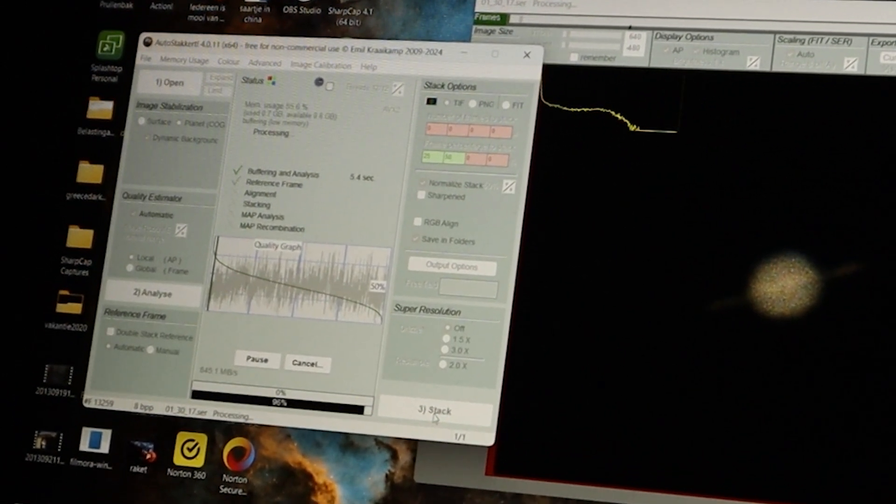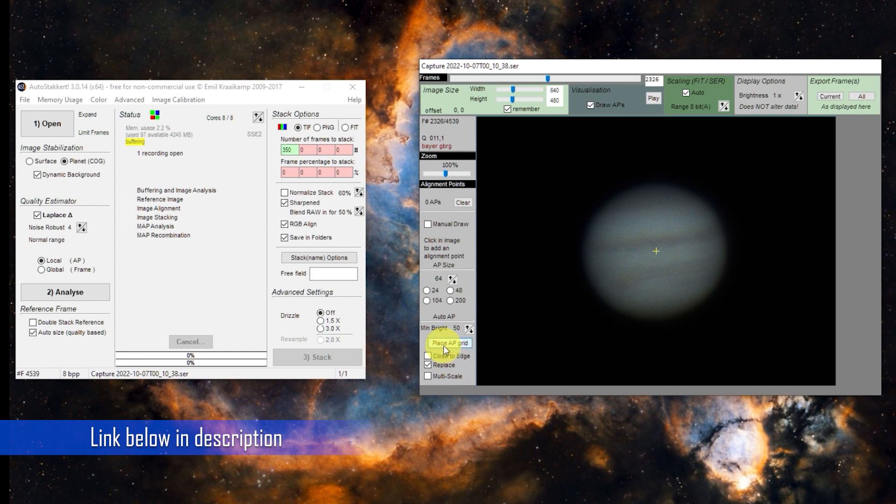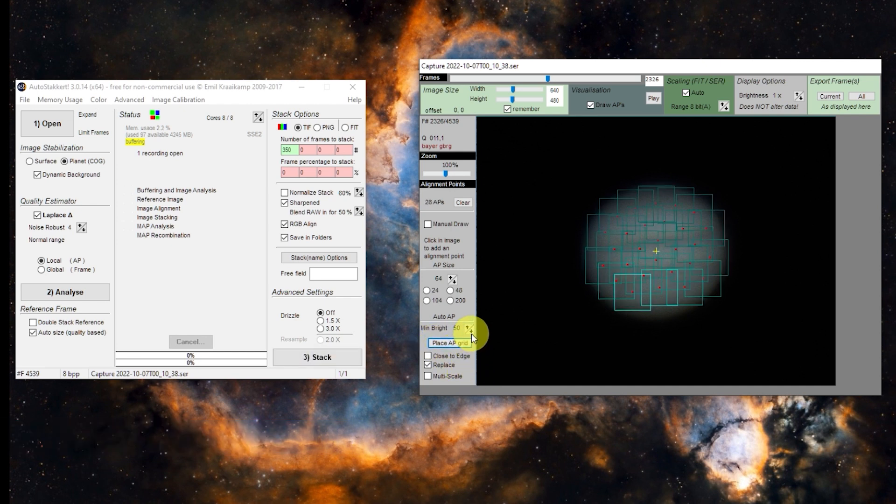For subscribers to my channel, I have a free 3-hour video course on planetary imaging where I go into more depth to explain this process.